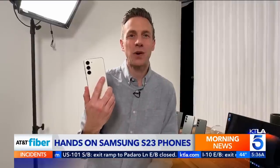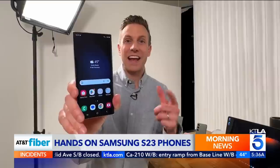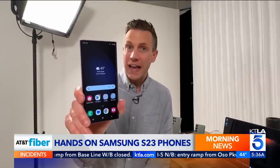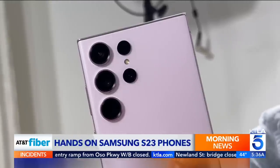This is the S23 with a 6.1-inch screen. This is the S23 Plus with a 6.6-inch screen. And this is the top-of-the-line S23 Ultra with a 6.8-inch screen, stylus, and a brand new 200-megapixel camera system.